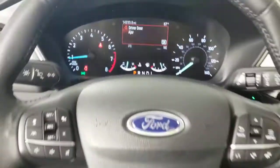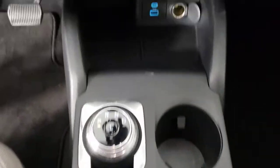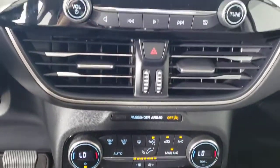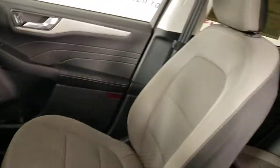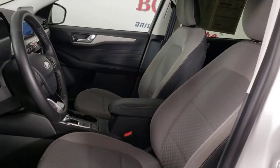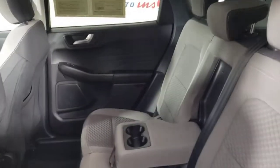These are just some of the great options this vehicle comes with: keyless entry, electronic stability control, aluminum wheels, intermittent wipers, tire pressure monitoring system, trip computer, power windows, bucket seats, AM-FM stereo, and four-wheel disc brakes.